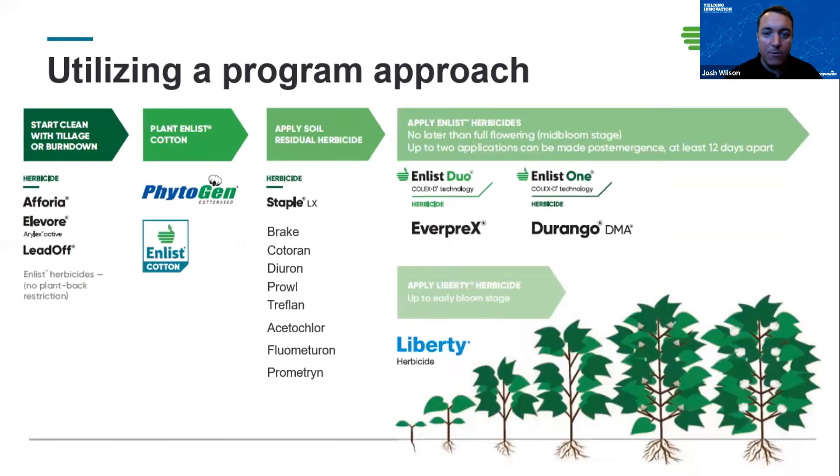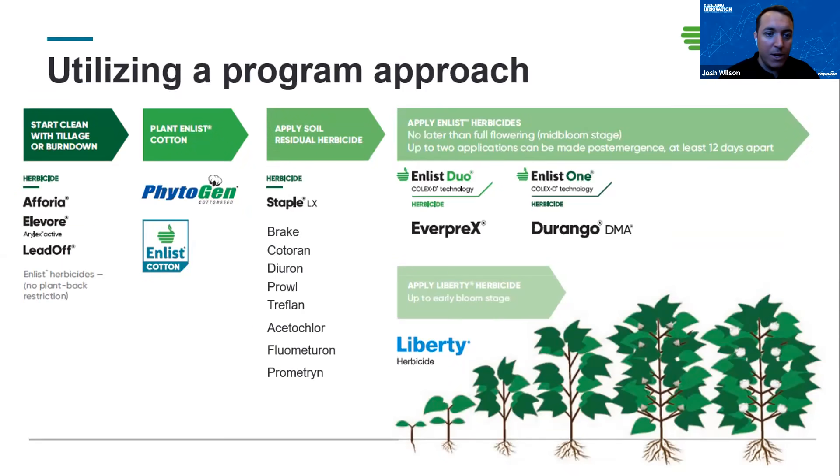From an Enlist standpoint, if you're going out to make an application, we have a 30-foot buffer to a sensitive area based on endangered species. However, that buffer is not applied to a susceptible crop — meaning if you've got a susceptible crop adjacently downwind, you do not make the application. To wrap up, there are a lot of options here. A good program weed science approach is always key — start clean, stay clean, good residual programs up front, and know that Enlist herbicides and the flexibility of tank mixes are in your back pocket when you get in-crop.